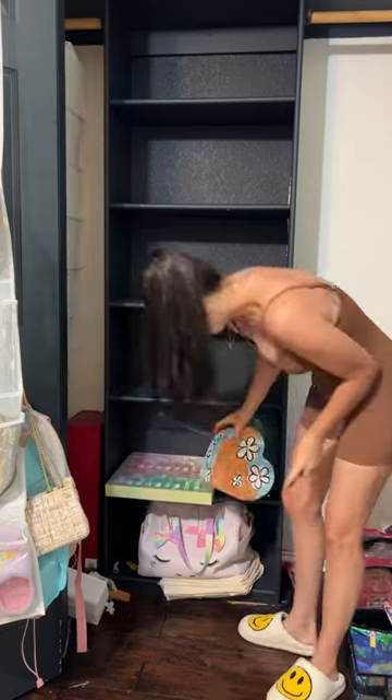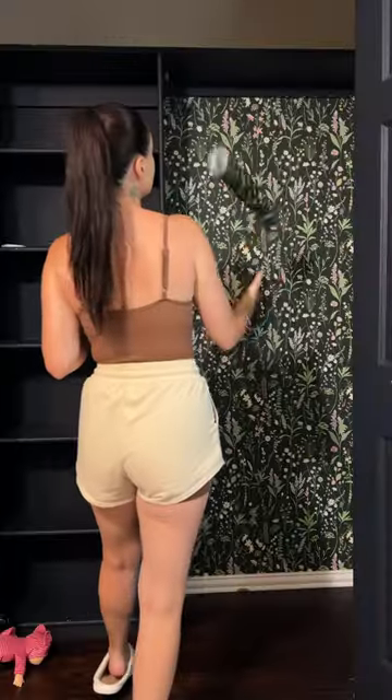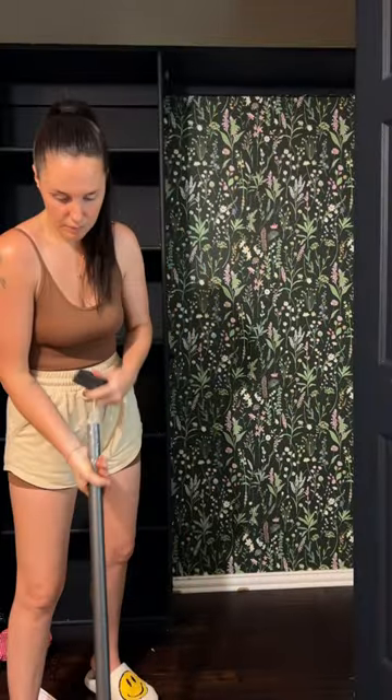I'm just taking everything out, and then I of course had to add a little bit of pizzazz to the background, so I added this peel-and-stick wallpaper, which I think turned out so cute.